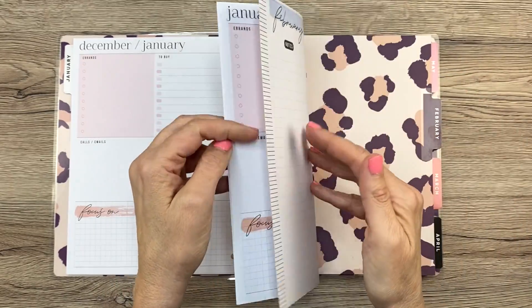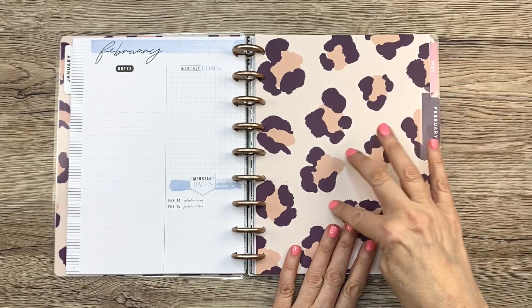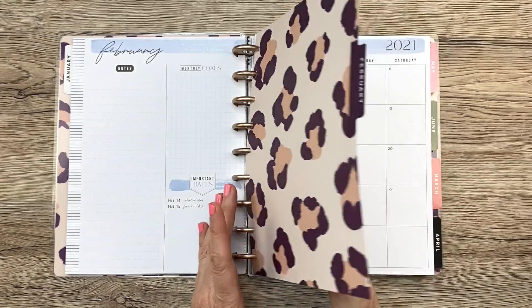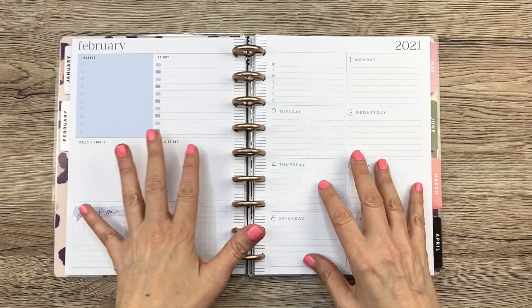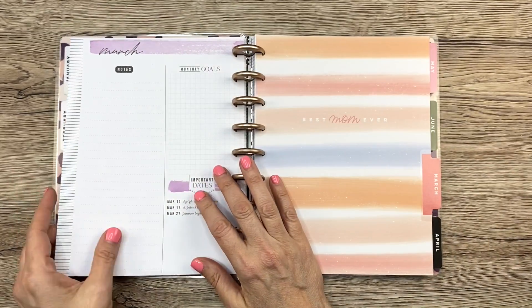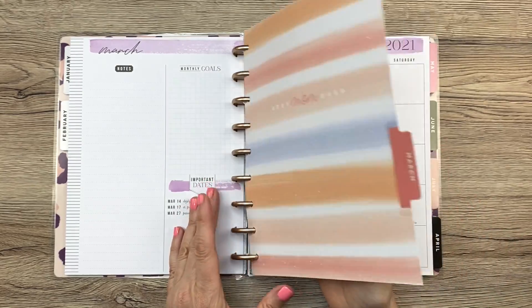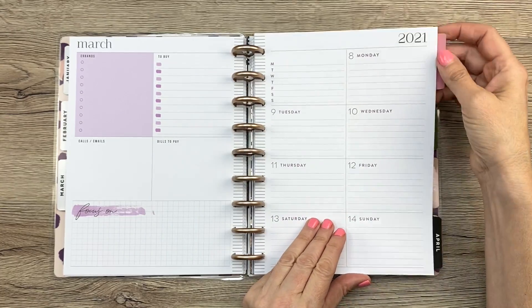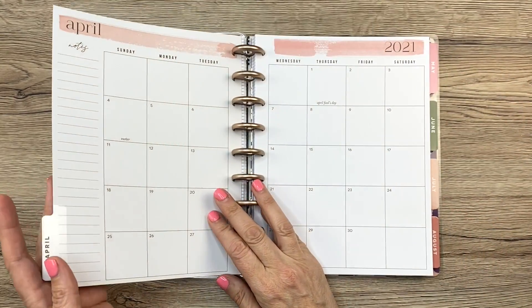February looks like this and has this pretty sort of purple-y peach leopard print. And then same deal, just in blue. So March is probably going to be pink again — oh, March is actually purple. Okay, I was wrong. It's a little bit of a different color, and I wonder if this will go back to pink.